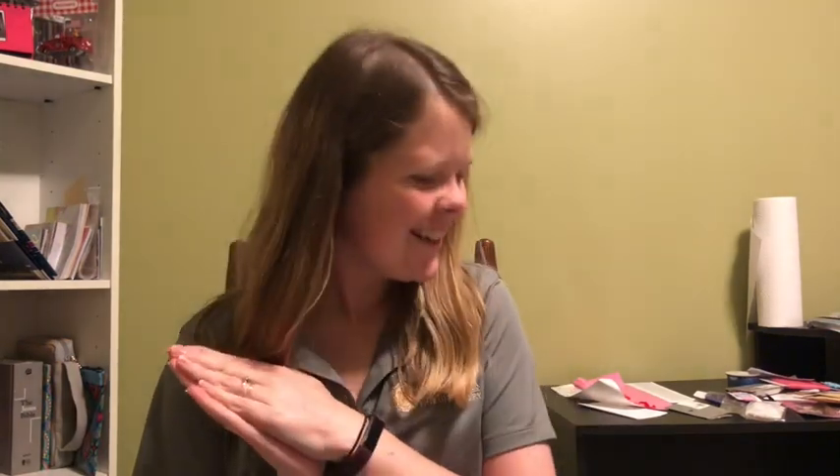Hey you guys, it's Ashton and welcome back to my channel. I have got a huge Scentsy haul for you guys — well, I say huge, it's my first order, so to me I think it's huge. I had several people order from me and if you are one of those people, thank you so much.